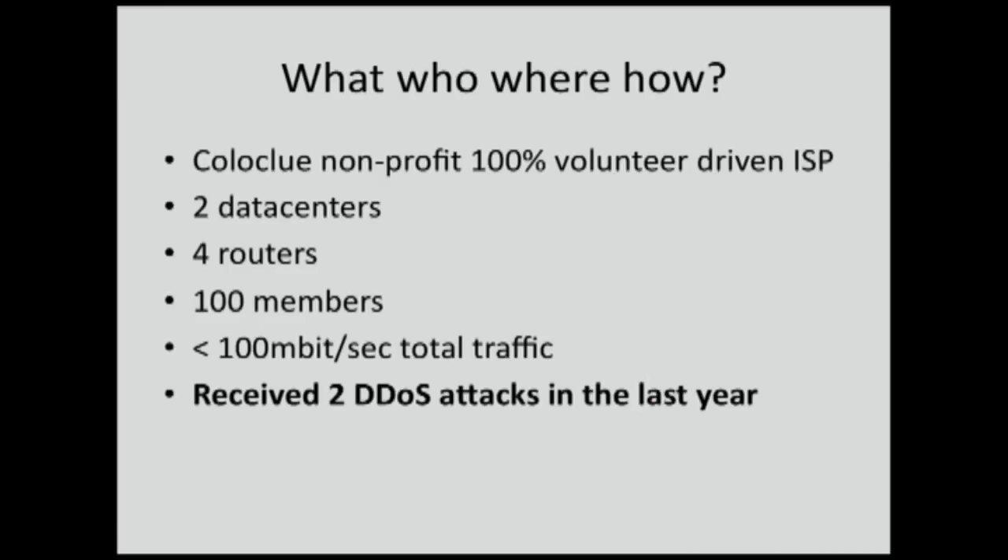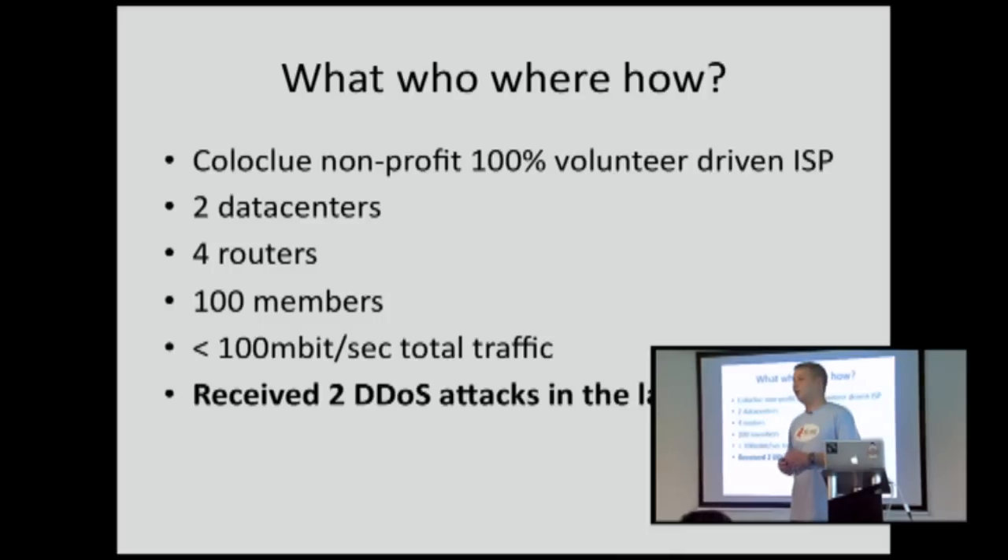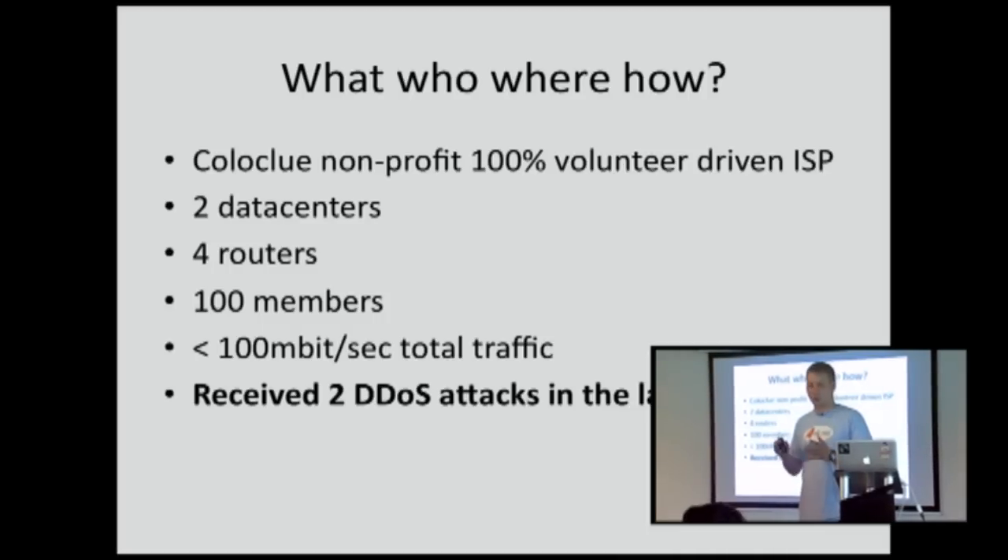That was highly annoying because we are not SLA driven. We have no on-call. There is no NOC. So if somebody happens to be sitting behind their computer to deal with it, then maybe the duration of the outage can be made shorter. But if unlucky, it might last for hours.